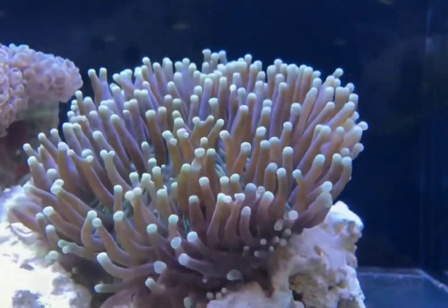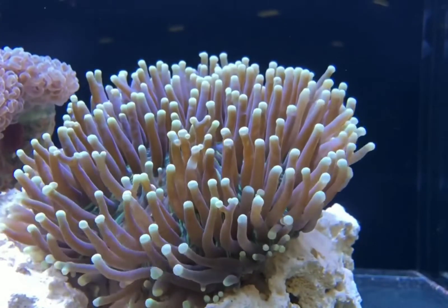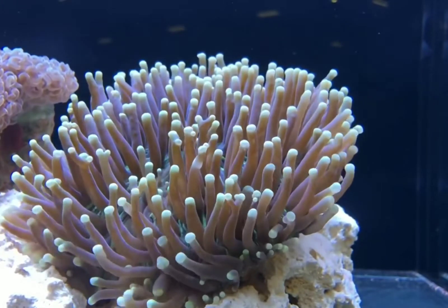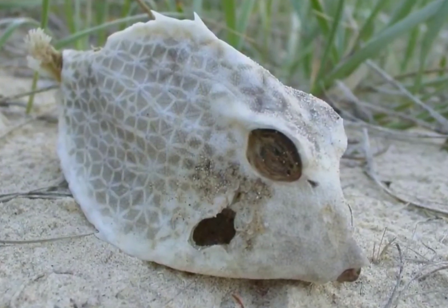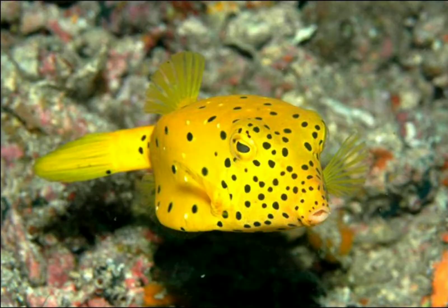Boxfish have box-shaped bodies. These slow swimmers with personalities are recommended for experienced aquarists only due to their fragile nature and possible toxins. When stressed, these fish have been known to release toxins into the water that can harm their tank mates.